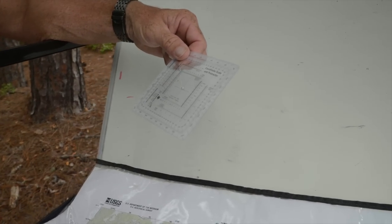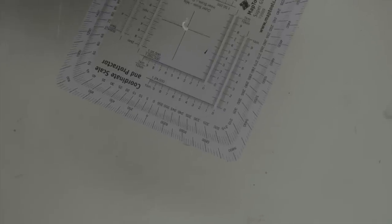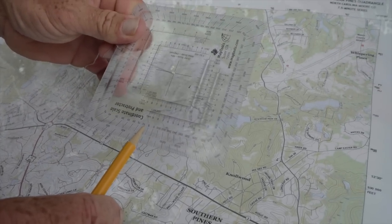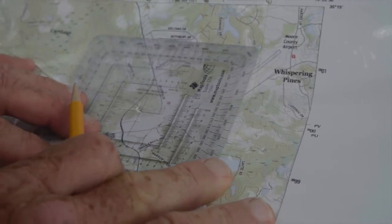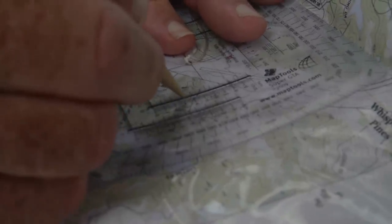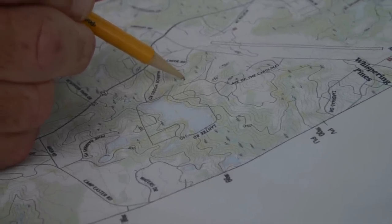We're going to use our protractor — a coordinate scale and protractor — which has degrees and scaled maps on it. We're using the 1-over-24,000 scale. We line it up along grid line 99, slide it over to 38 and then 35. Our point is right about there — that's our location on this map: 46-38, 99-35, right in this chunk.